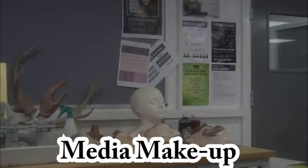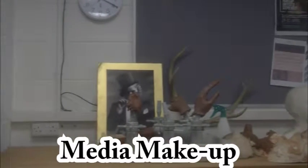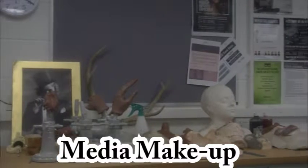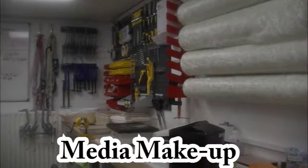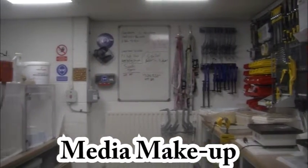Here is the media makeup room. Students enjoy using a variety of makeup accessories including limbs, wigs, and horns. Here we have the media workshop where much of the makeup preparation is done.